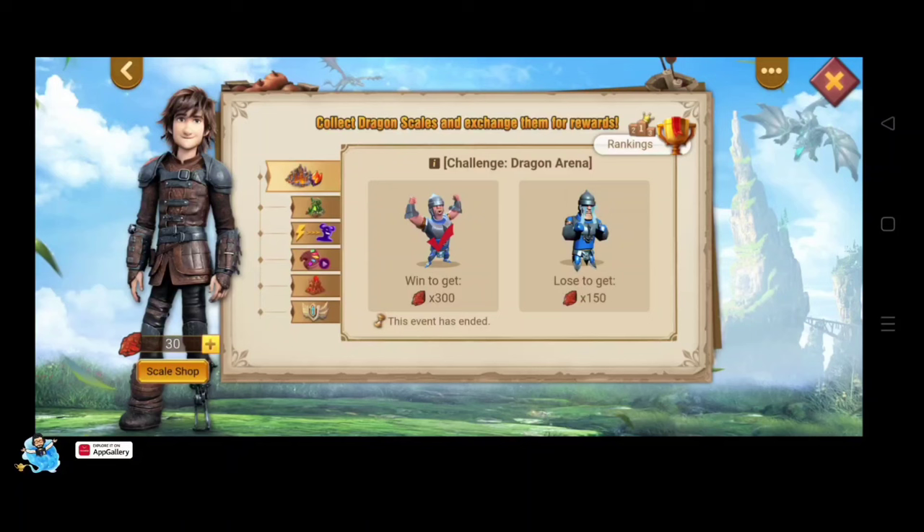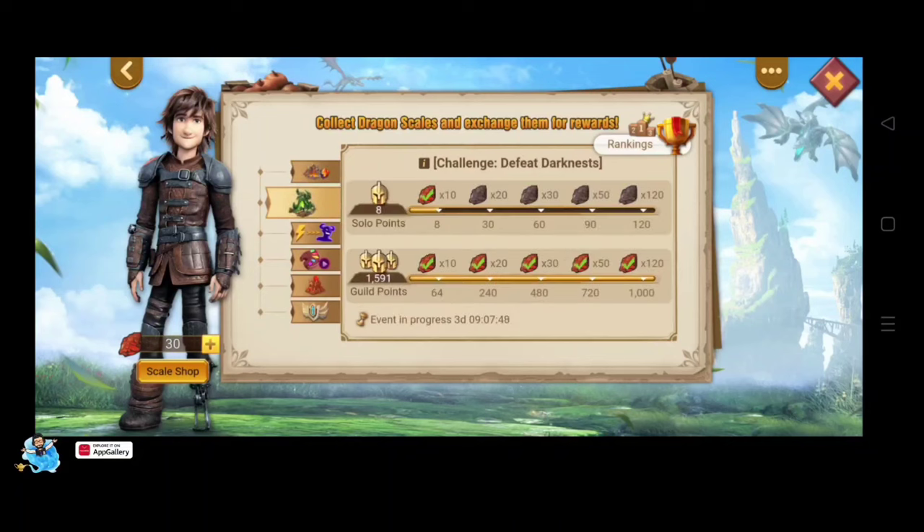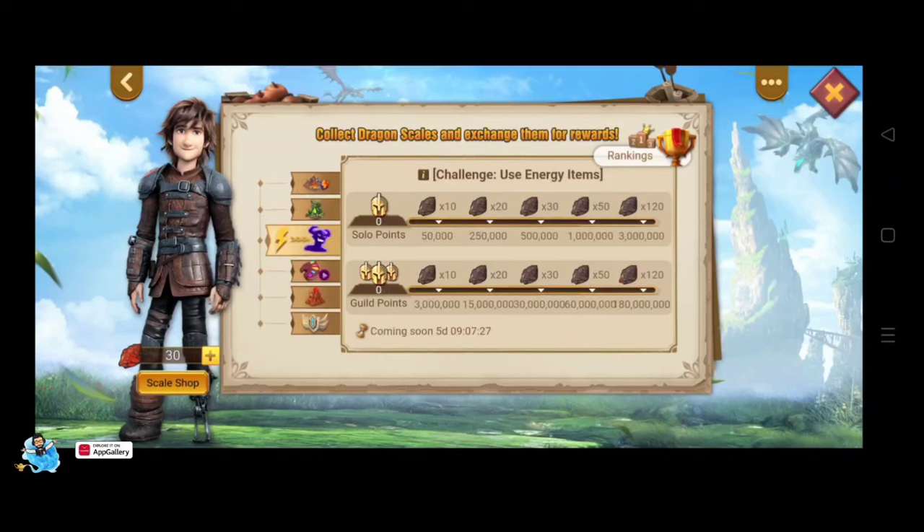The first challenge is a guild challenge — your guild needs to participate in Dragon Arena. You'll get 300 dragon scales when you win and 150 dragon scales when you lose. The second challenge is Defeat the Darkness, where you can earn solo points and also fight the Darkness.